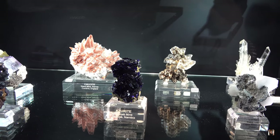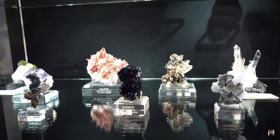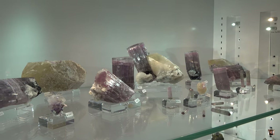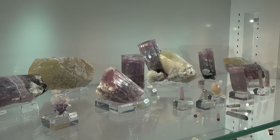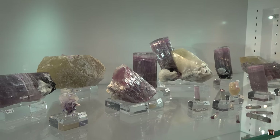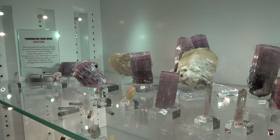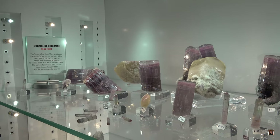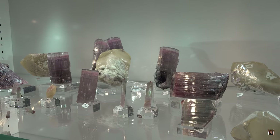Look at the Azurite — pretty rare. Beautiful. There's a new find from the King Mine, the Tourmaline King Mine. Beautiful pink Rubellite tourmaline. Stunning.